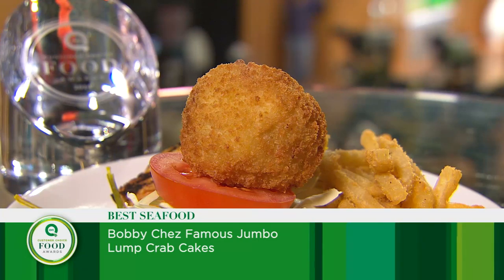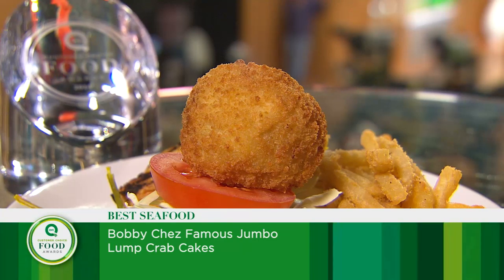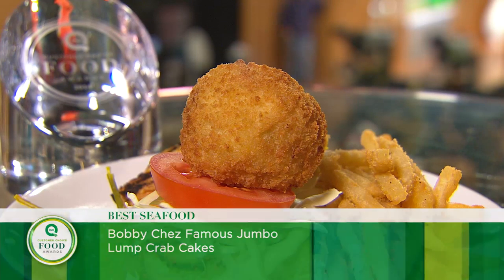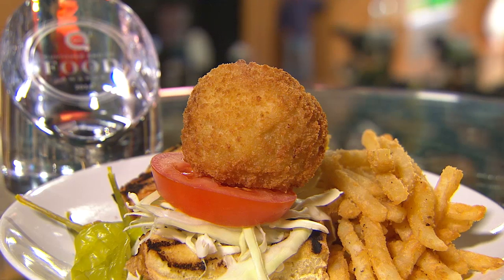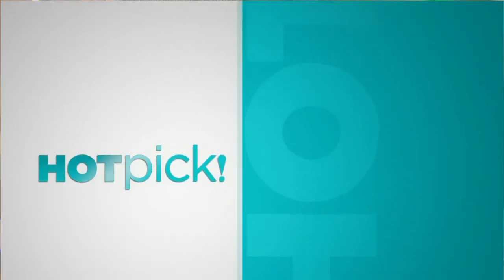Bobby's Crab Cakes are the gold standard of all crab cakes. It's the taste that makes them so special, and now we're going to find out why. Not only are they a 2014 Customer Choice Food Award winner for Best Seafood, they're a hot pick. That means extra special — pay attention. That's why we put an exclamation point.